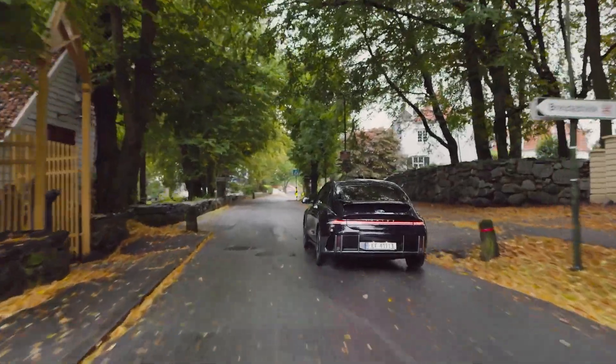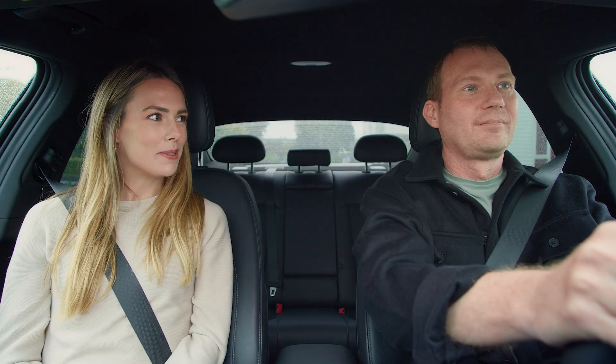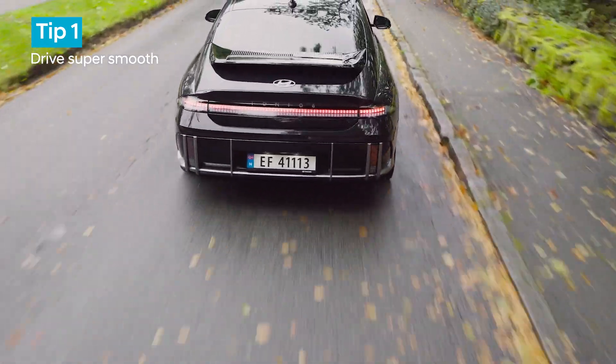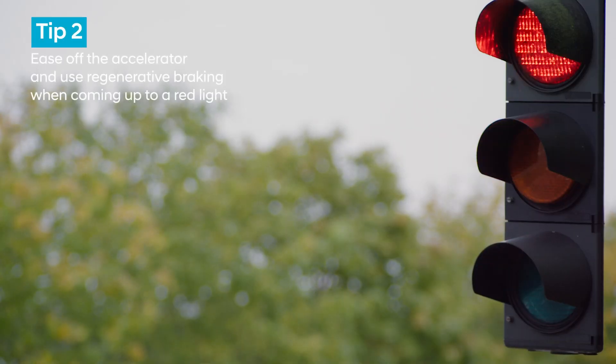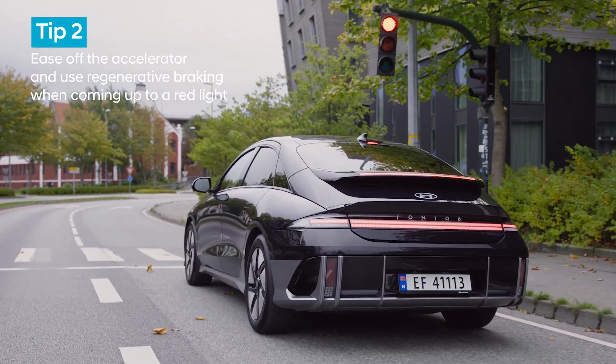You hold the Guinness World Record for energy efficient driving. Can you give us amateurs some tips? Driving style matters. The most helpful tip is to be super smooth, minimising hard braking and hard acceleration. Anticipation is crucial. As you can see we're coming up to a red light, so the idea is to ease off the accelerator and use regenerative coasting up to the lights.